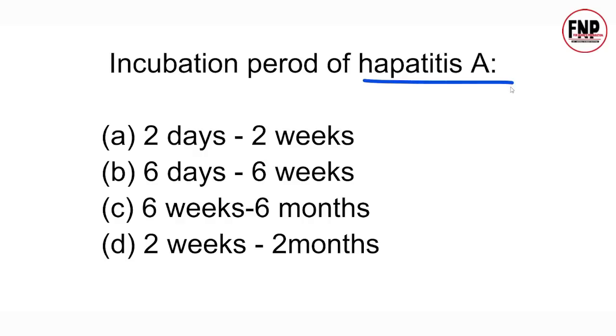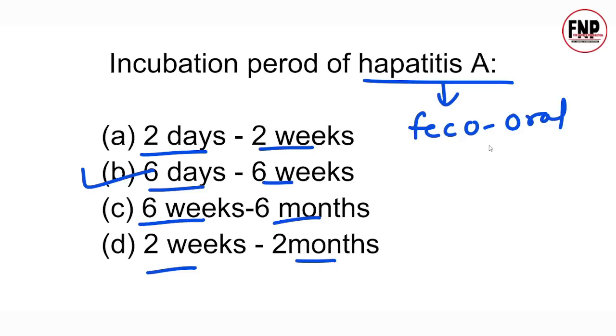Next question: Incubation period of Hepatitis A is — 2 days to 2 weeks, 6 days to 6 weeks, 6 weeks to 6 months, or 2 weeks to 2 months? The right answer is option C: 6 days to 6 weeks. That means 6 days to about 1.5 months after Hepatitis A infection, the first signs and symptoms appear. Hepatitis A is transmitted via the fecal-oral route and is caused by the Hepatitis A virus. Hepatitis basically means inflammation of the liver.